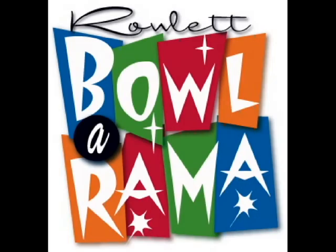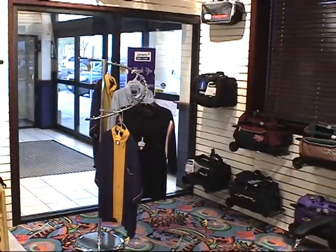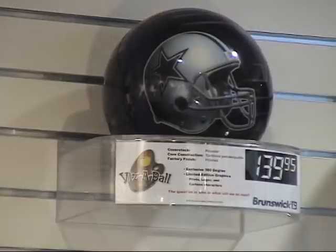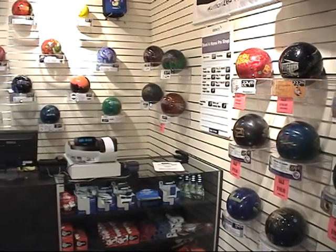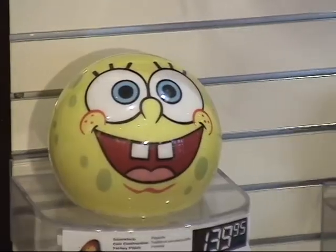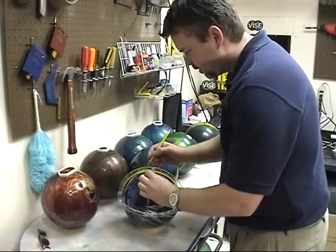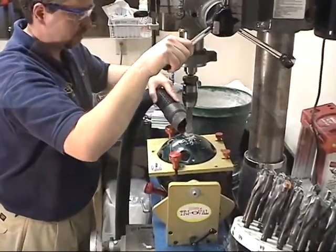Bowler-rama is proud of their fully equipped and well-managed pro shop run by a member of the PBA. The pro shop offers a wide selection of name brand apparel, accessories, shoes, and most importantly, a large selection of the leading brands of bowling balls — they have just the right equipment for everyone, from the casual bowler to the accomplished professional. On-site custom fitting and drilling provides you with personalized equipment for your needs.